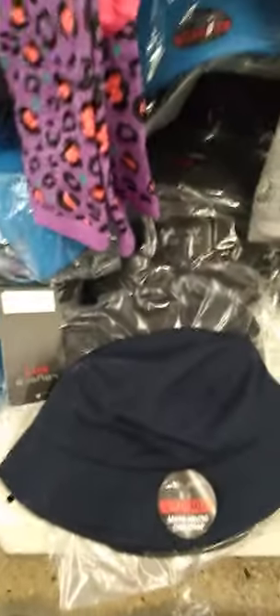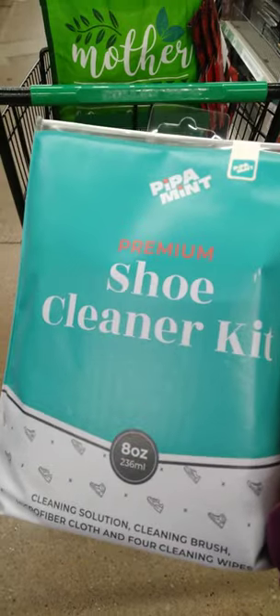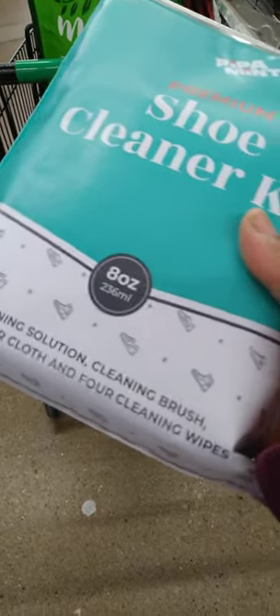Someone took one out of the package here, but this is another kind of hat — also by Layer 8. It is one of those bucket hats. Nice! And what is this? This is a Premium Shoe Cleaner Kit. The package is a nice size. It has cleaning solution, a brush, a microfiber cloth, and four cleaning wipes.